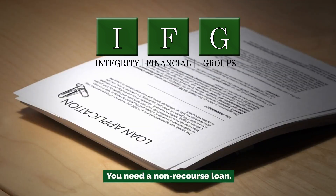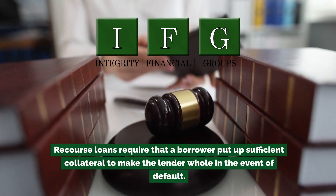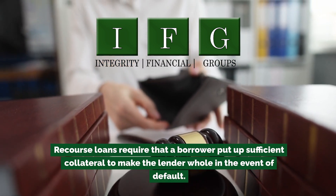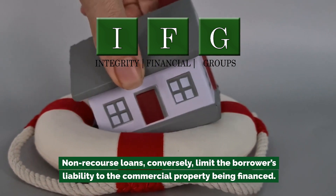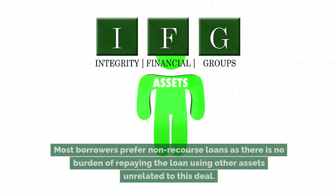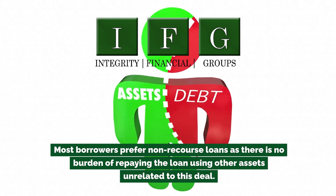You need a non-recourse loan. There are two types of loans: recourse and non-recourse. Recourse loans require that a borrower put up sufficient collateral to make the lender whole in the event of default — this could include a borrower's other investments, retirement accounts, and cash reserves. Non-recourse loans, conversely, limit the borrower's liability to the commercial property being financed.